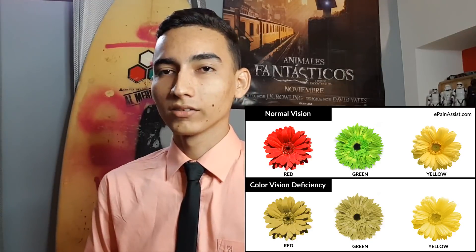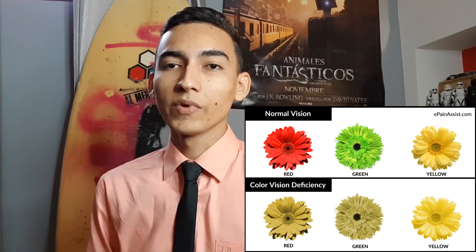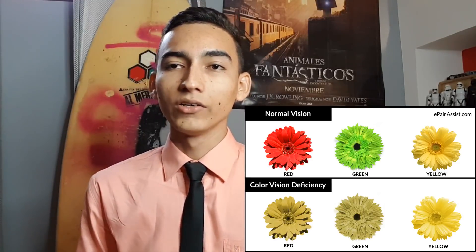Common symptoms of colorblindness include difficulty distinguishing between colors and an inability to see shades or tones of the same color. The most common symptom is a change in your vision — for example, it may be difficult to distinguish between red and green traffic lights. Colors may seem less bright than before, and different shades of a color may look the same. Symptoms can range from mild to severe.